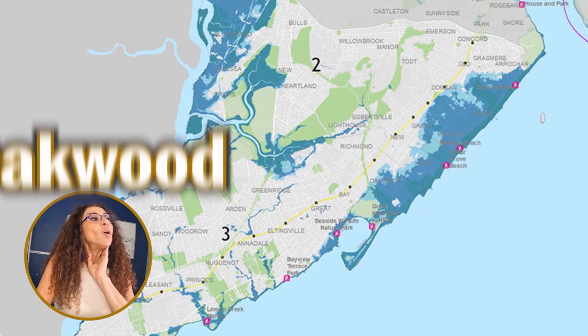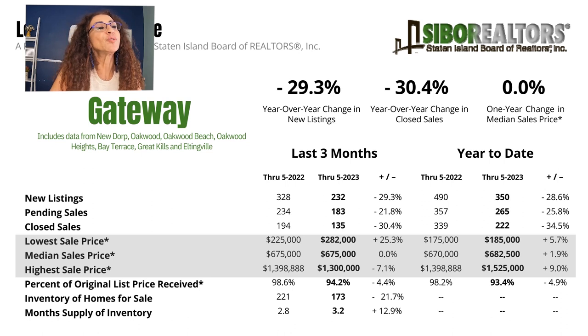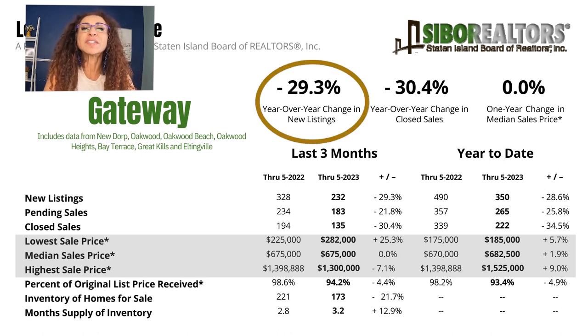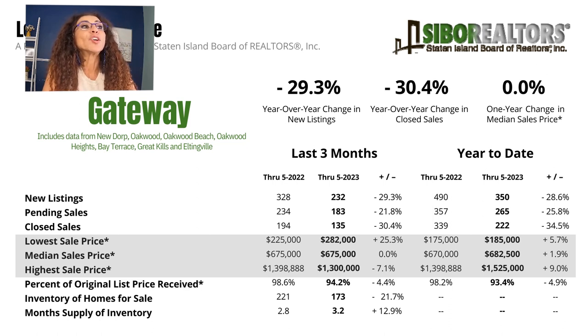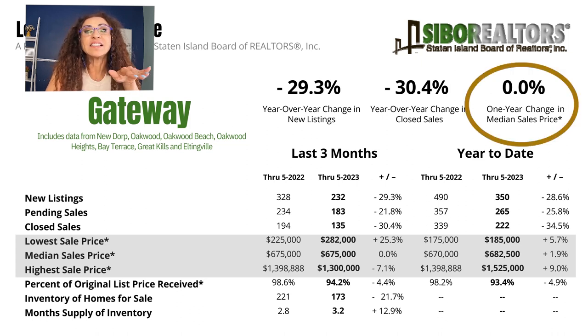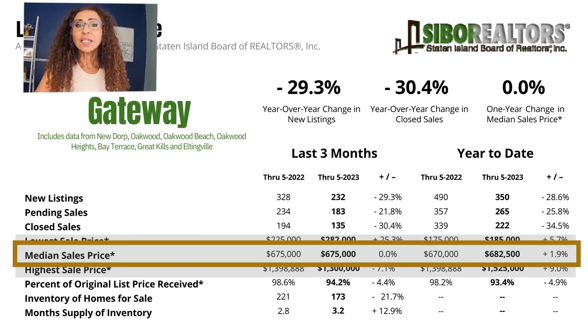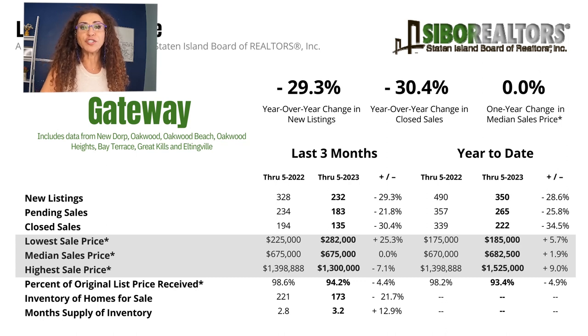Now let's jump into Gateway, which includes New Dorp, Oakwood, Oakwood Beach, Oakwood Heights, Bay Terrace, Great Kills, and Eltingville. Year-over-year change in new listings is 29.3% lower — less homes on the market. Year-over-year change in closed sales is 30.4% less. The one-year change in median sale price is zero — flat line. The median sale price in Gateway for March to June 2022 was $675,000, and it is the same $675,000 for March through June of 2023.